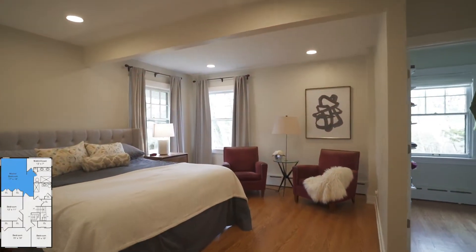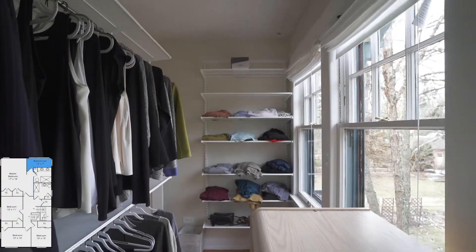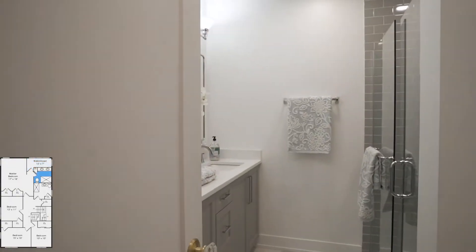The primary bedroom in this home is quite lovely. It's large enough to hold a king-size bed, and it has three closets and a lovely primary bath.